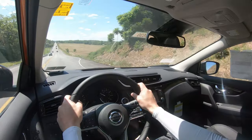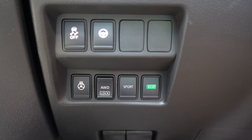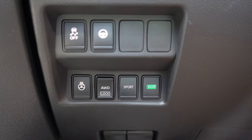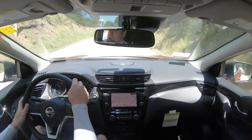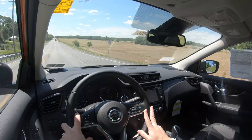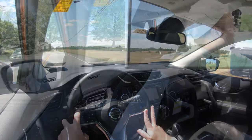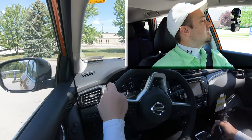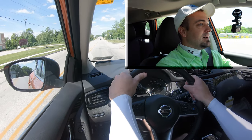Before we do any acceleration testing, I want to mention there are two driving modes for the Rogue Sport: Normal, and also Eco and Sport. Both drive mode buttons are located just by the driver's left knee. They adjust things like shift points, throttle response, and steering sensitivity. I'm going to hit that Sport button, find a straightaway, and let's put this thing to the test.